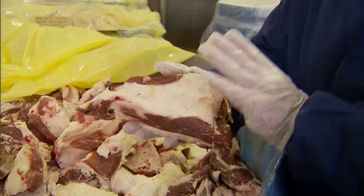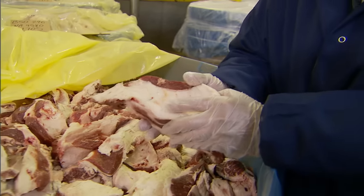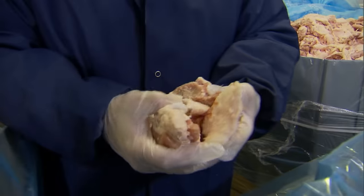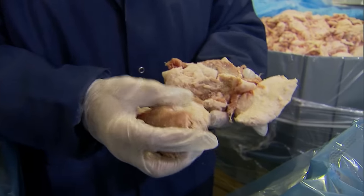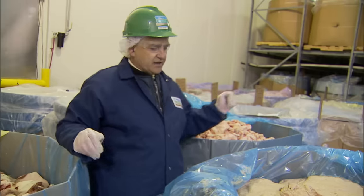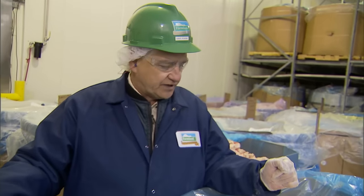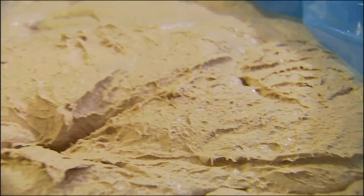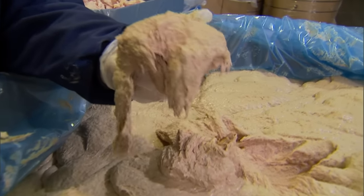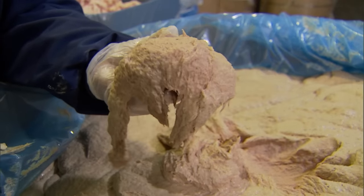Right here we have what they call 50 trim — that meat will be 50% lean, 50% fat. Over here we have the pork trimmings, taken from the loin and the ham, which will be 80% lean, 20% fat. The last thing, and the more predominant ingredient in bologna, is mechanically separated chicken. Mechanically separating chicken is the process of removing the remaining meat from the bones of an already butchered chicken, and it comprises 70% of bologna.